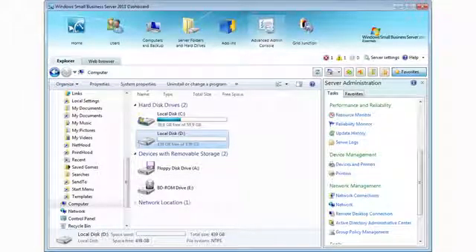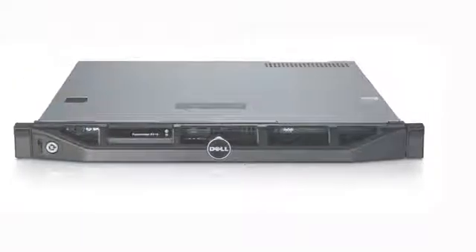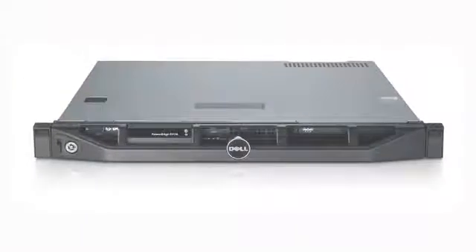Coupled with the latest version of Windows Small Business Server 2011, the R210 delivers an integrated solution. Capabilities such as automatic backup and restore, email, and collaboration can help take your business to the next level.